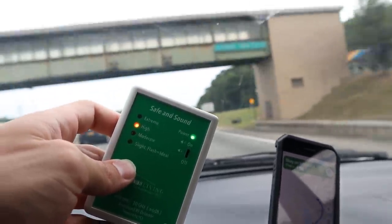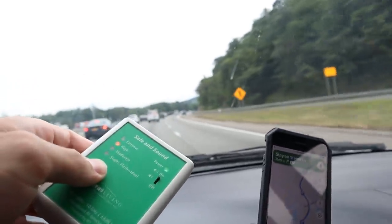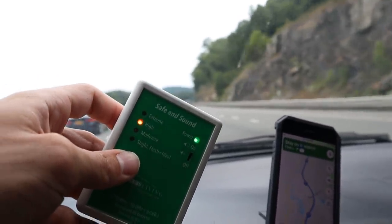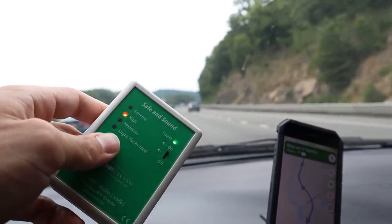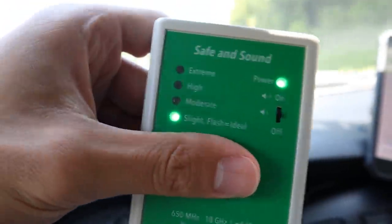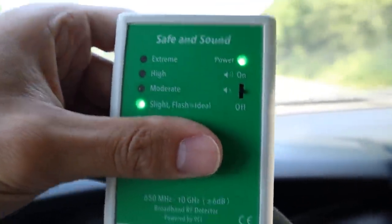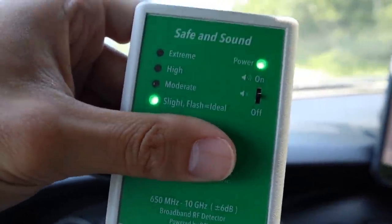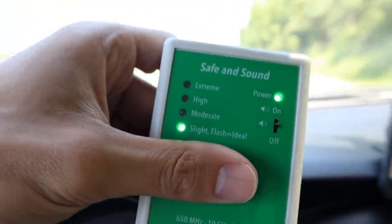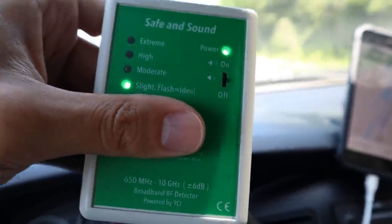Not only are we seeing these 5G towers, we're seeing a lot of cameras and LED lamps. The cameras and LED lamps are definitely more common closer to the bridges, intersections, and higher traffic areas. This is a Safe and Sound Classic EMF meter — it's the most affordable meter I know of, only around $200, and it doesn't measure specific numeric values of Wi-Fi, just ranges.